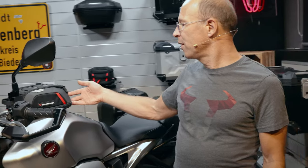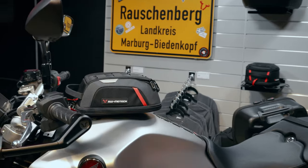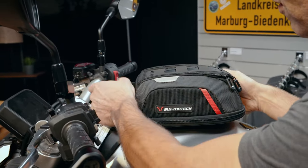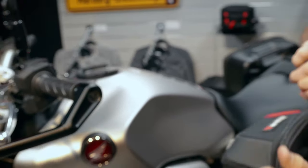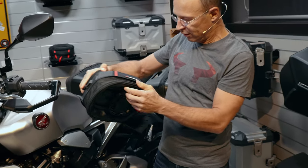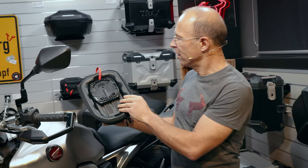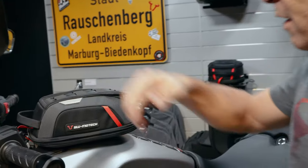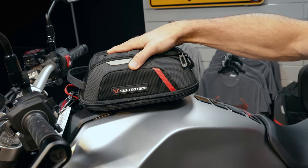For luggage solutions, on the tank you see the Pro Micro tank bag with a volume of three to five liters. There is a volume extension with a zipper on the lower part that allows you to expand the tank bag from three to five liters. You simply place it on the tank ring and it sits firmly on the bike.